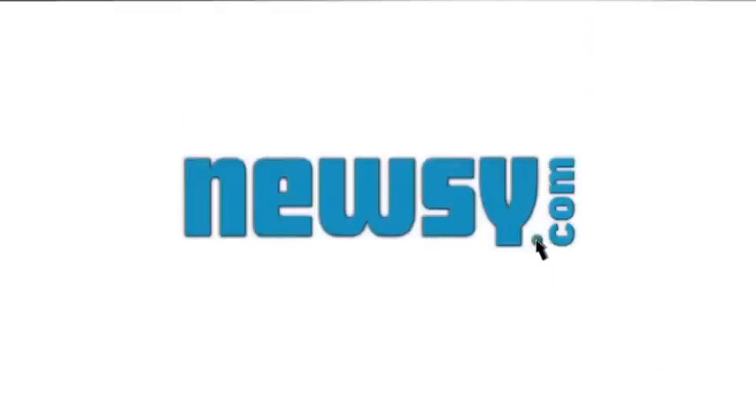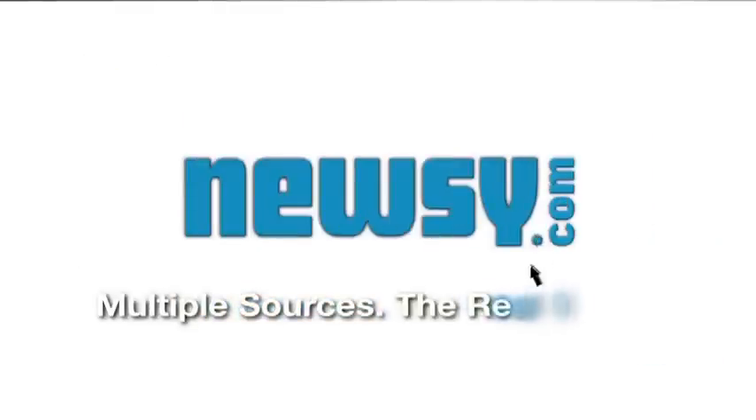Do the claims around the artificial leaf sound too good to be true? Or is solar finally the king of electricity? Share your thoughts in our comments section. I'm Chance Seals for Newsy.com. Multiple sources. The real story.